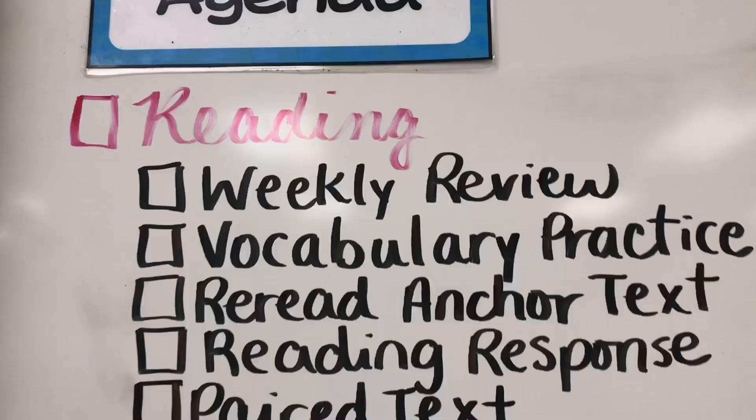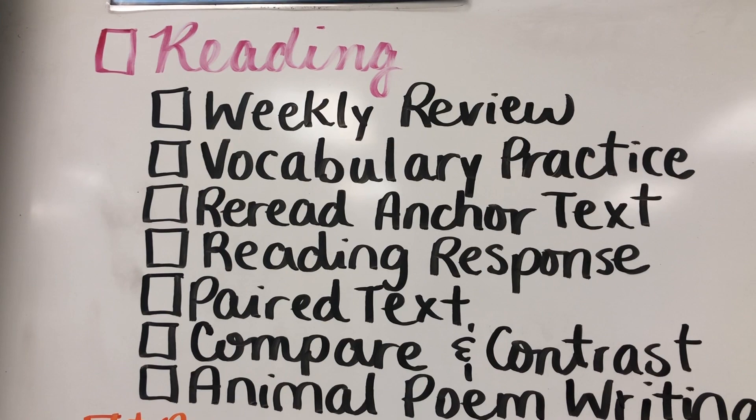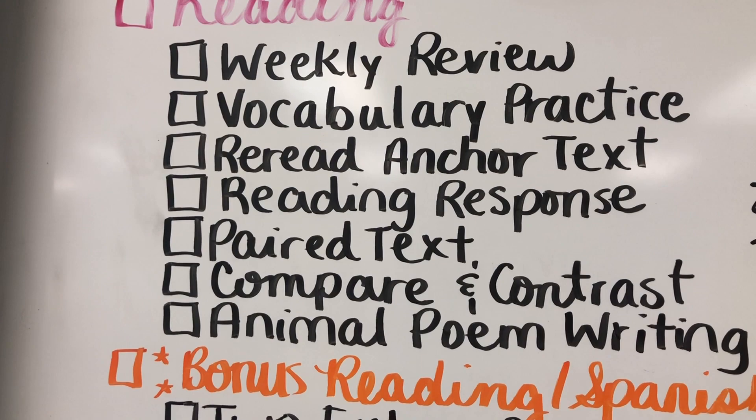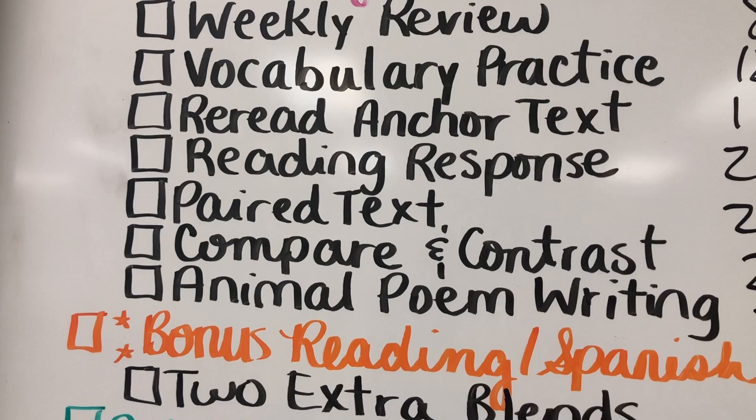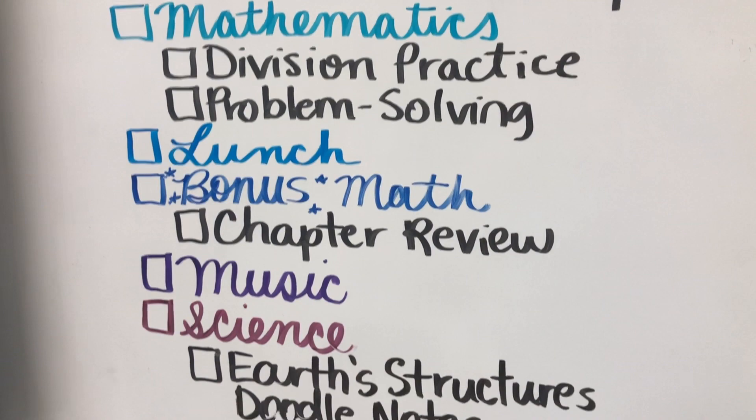For Tuesday, this was our agenda: working on the weekly review, some vocabulary practice for our vocabulary workshop unit, we reread the anchor text and started working on the reading response, and we also read the pair text and compared it to the anchor text. We didn't get to the animal poem writing, so that'll be today. In bonus reading we did some extra blends. We continued on through the rest of the day all the way to science, which we didn't get to do the topic test — so hopefully I can squeeze some time in today or tomorrow.